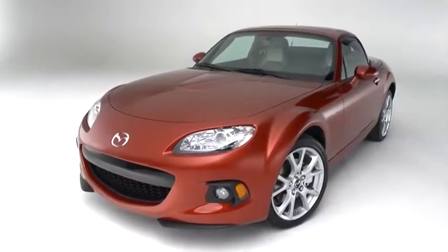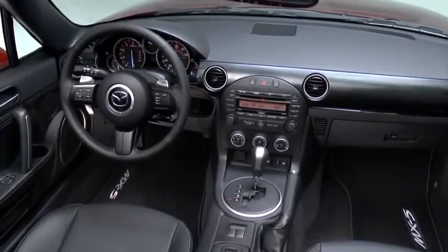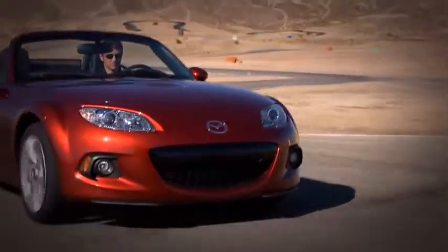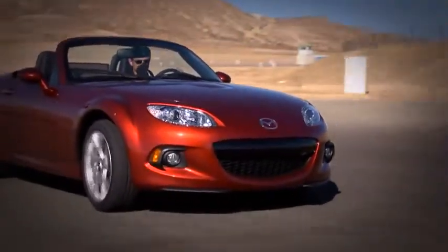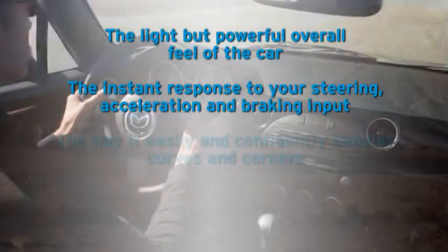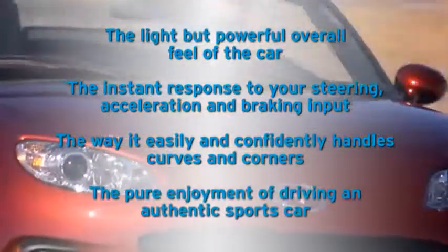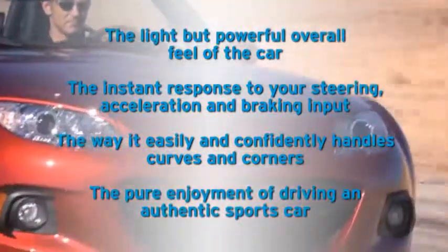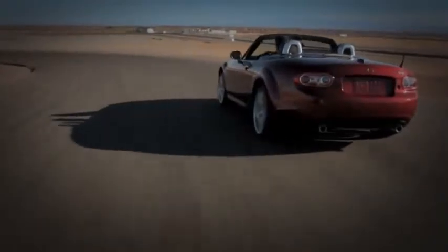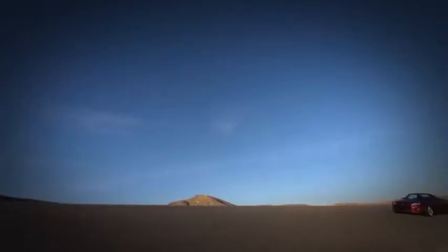There's only so much you can learn from watching a video about the MX-5 Miata. To truly understand it, you need to get behind the wheel. When you do, the qualities we've worked so hard to achieve will immediately stand out: the light but powerful overall feel of the car, the instant response to your steering, acceleration, and braking input, the way it easily and competently handles curves and corners, and the pure enjoyment of driving an authentic sports car. After you've experienced it for yourself, you'll know why it's become the best-selling and most raced roadster of all time — and why people say it's the greatest amount of fun you can have driving.